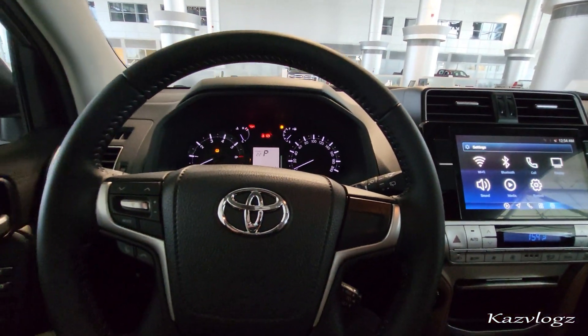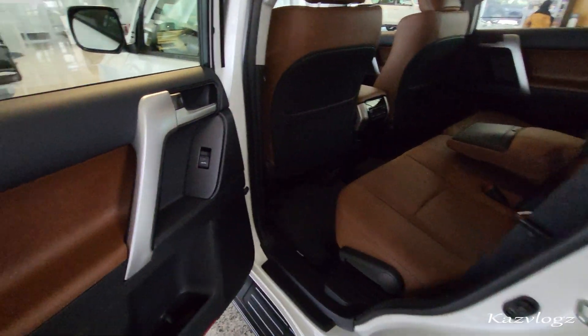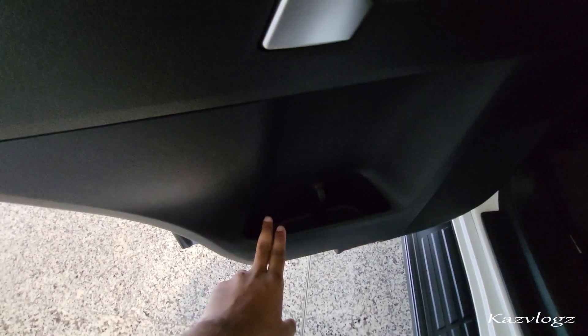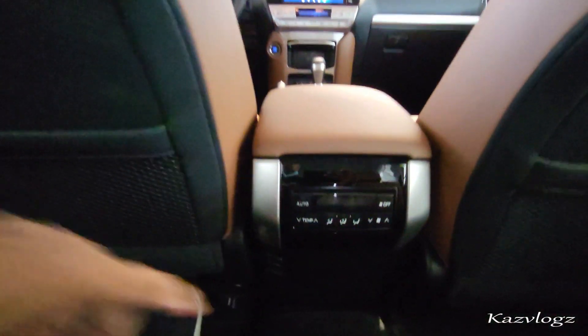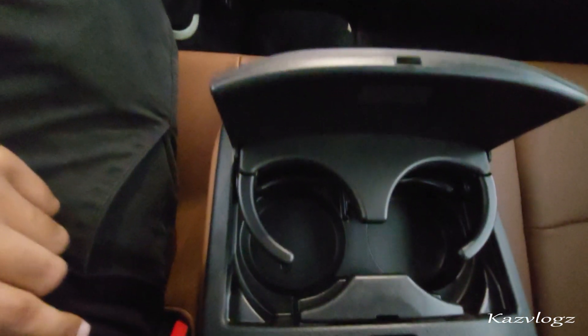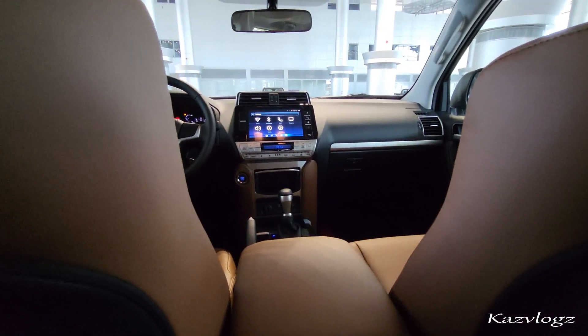Now let's check out what the second passenger row seats have to offer. At the door you have your window controls and some nice storage space with speakers. Taking a step inside, it shows a good amount of legroom. Behind the front seats you have some pocket space. At the center you have climate controls. The floor mats have the 70th Land Cruiser Prado branding. On the armrest you have two cup holders, AC vents on the sides, and lighting at the top.